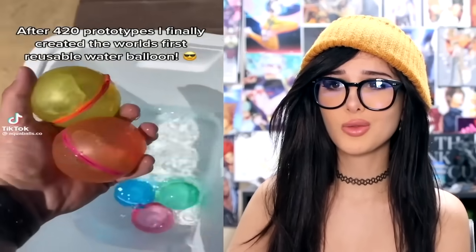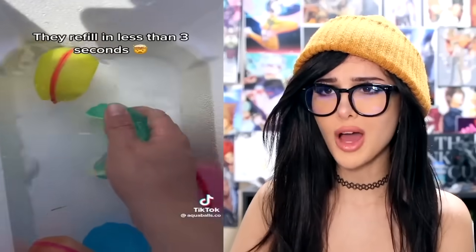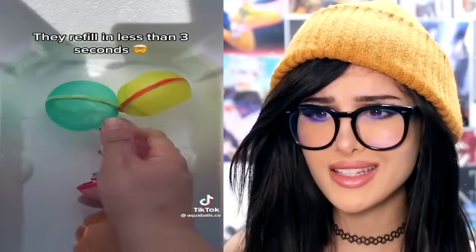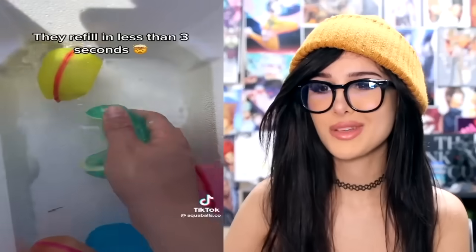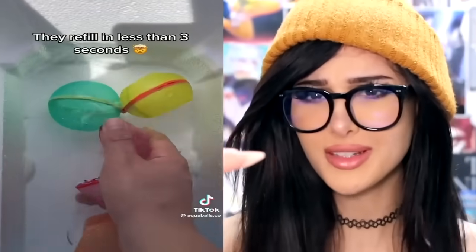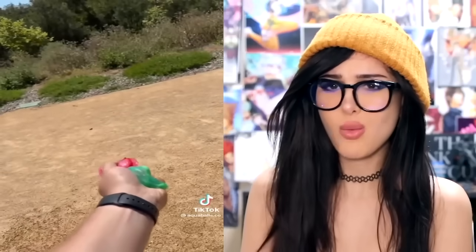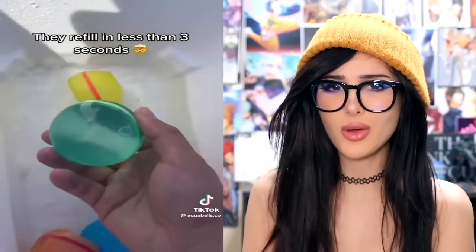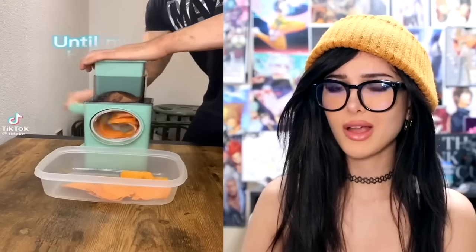After 420 prototypes, I finally created the world's first reusable water balloon. You just fill them up with water — it takes less than three seconds, just dip them in. These are genius. They're called aqua balls. But do they hurt as much as water balloons? Will my opponents suffer the same fate? The worst thing about water balloon fights is you gotta clean up all the rubber after, but with this you just pick it up and reuse it. Genius.